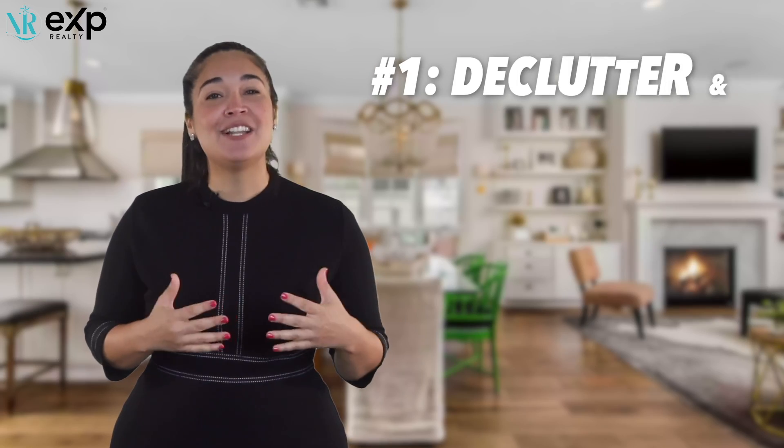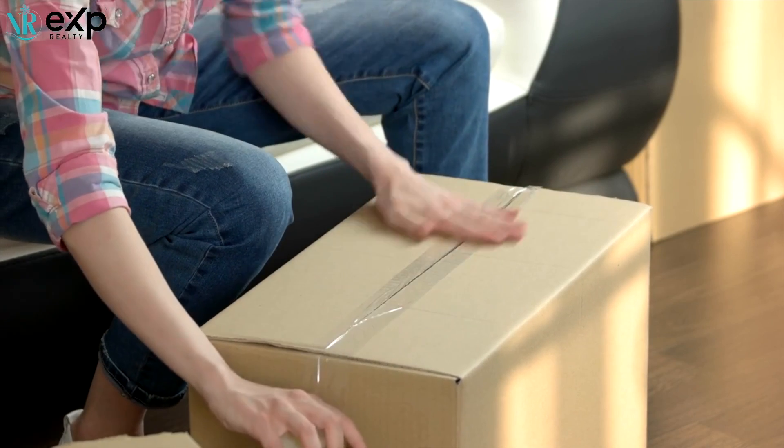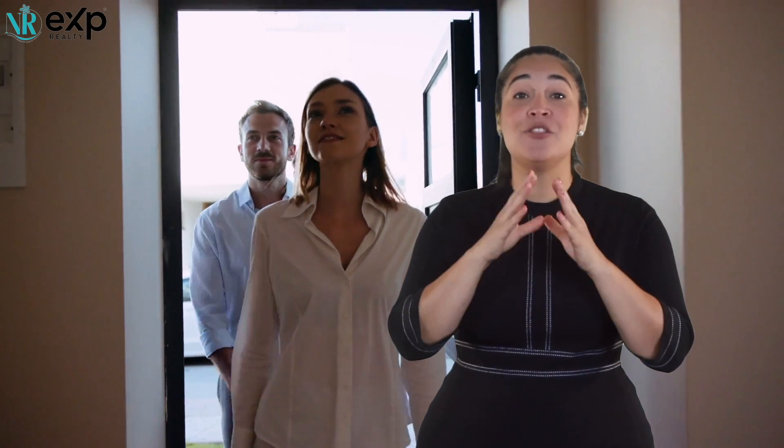Numero uno: declutter and depersonalize. Take a good look at each room in your home and pack anything you won't need for the next few months. Take those pictures with you too. I know it sometimes hurts to take those away, but you need to depersonalize it. You need to have the buyers envision themselves in your home, not see you in it.